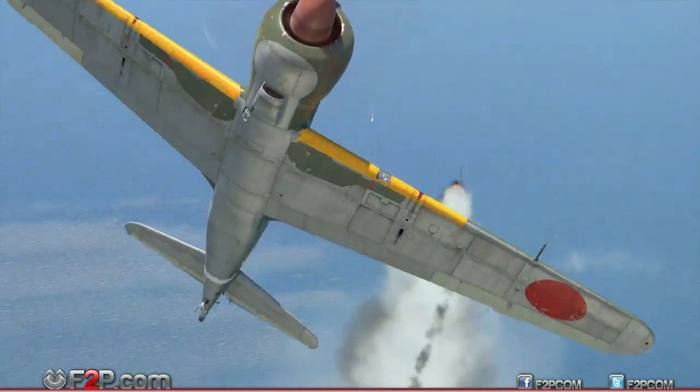The Ki-100 joins the Japanese Army fighter line. Based on the late-series Ki-61, this fighter was equipped with an air-cooled engine. The new engine is slightly inferior to its predecessor in terms of speed, but is much better in reliability and fire resistance.